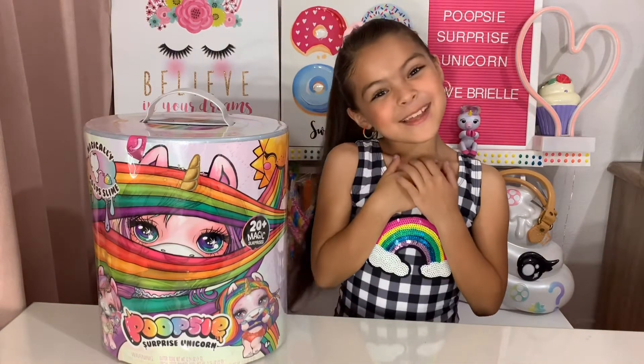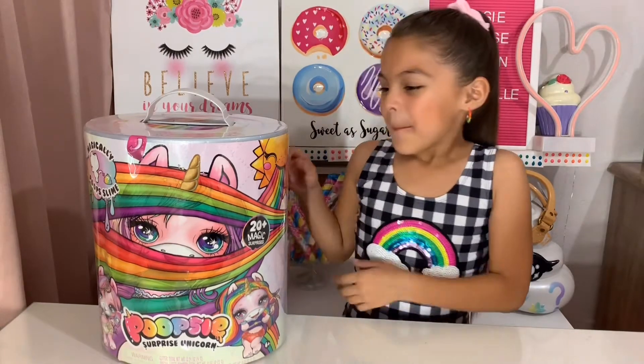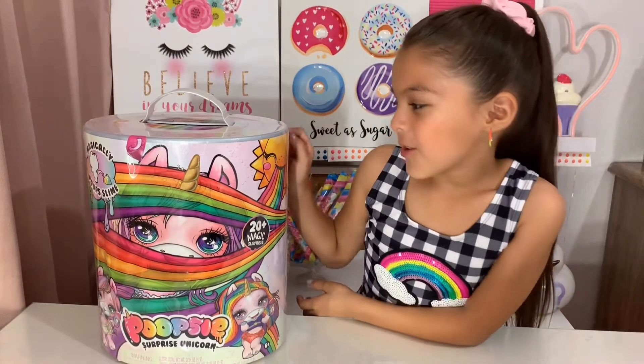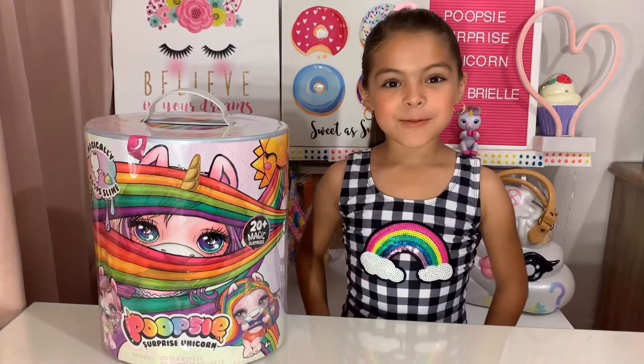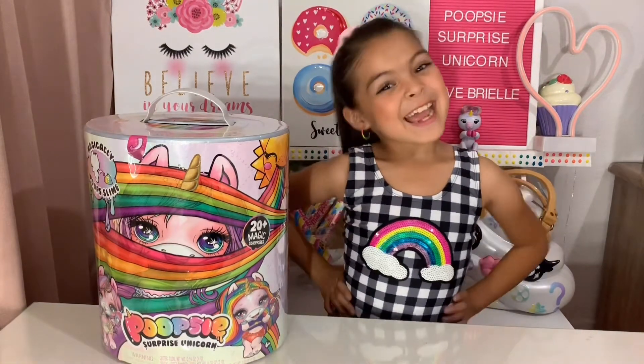Hey guys, welcome back to my channel! Today we're going to be opening this Poopsie Surprise Unicorn and I wonder who we'll get, so let's go ahead and find out.